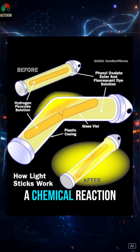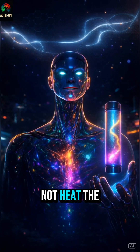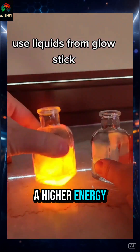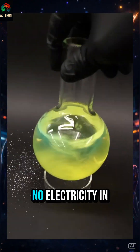This mixture triggers a chemical reaction called chemiluminescence, which is a reaction where chemical energy is directly converted into light, not heat. The energy is transferred directly to the dye molecules. Electrons jump to a higher energy level, then fall back down. That's when the energy is released as light — no fire, no heat, no electricity.